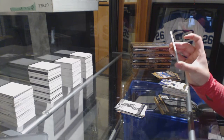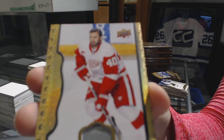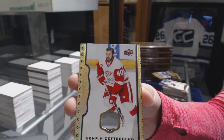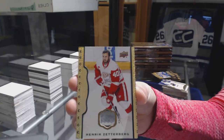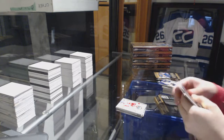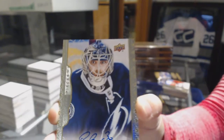We've got a Black Border Stick, number 235 for the Detroit Red Wings — Henrik Zetterberg. And we've got an autograph for the Tampa Bay Lightning, Ben Bishop.